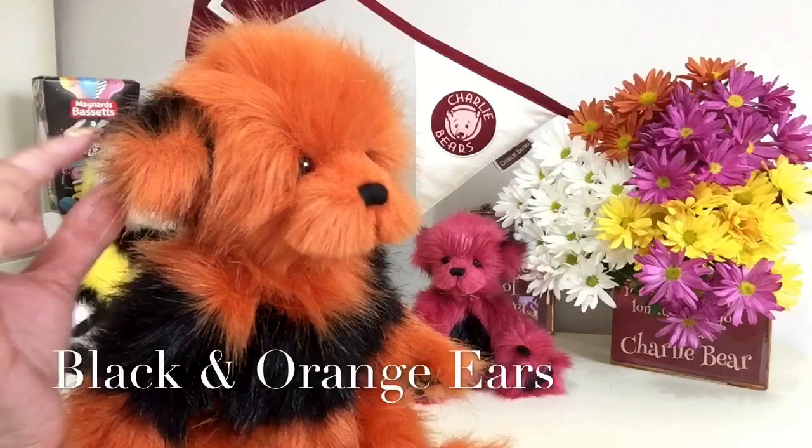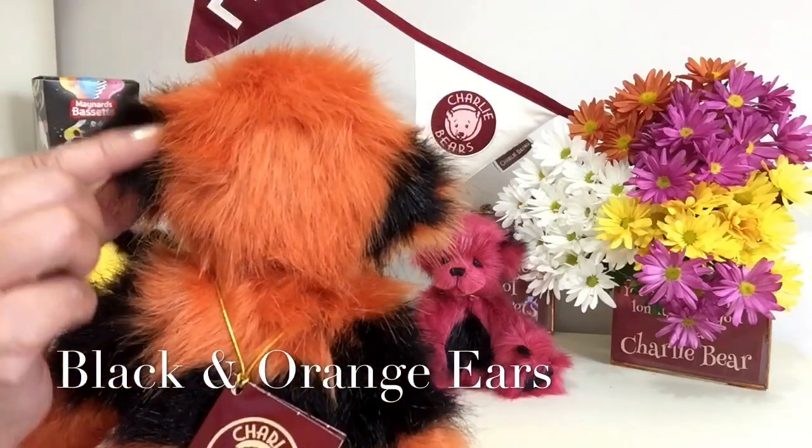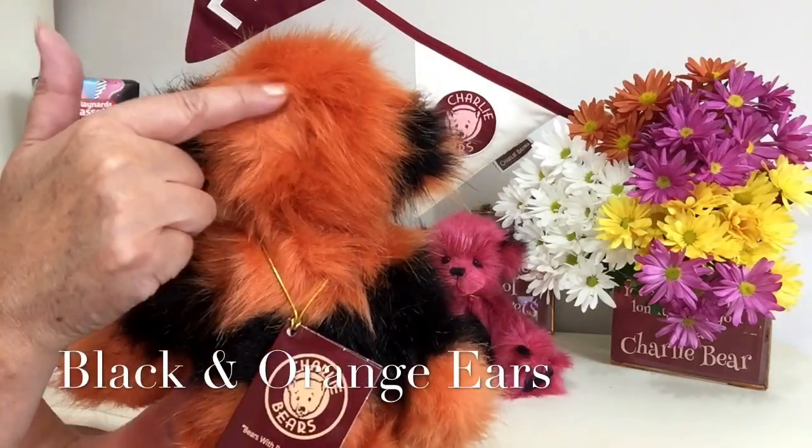This black is also on the back of his ears. If I turn him round, you'll see those fluffy black ears. And you can see how wonderful this fabric is.